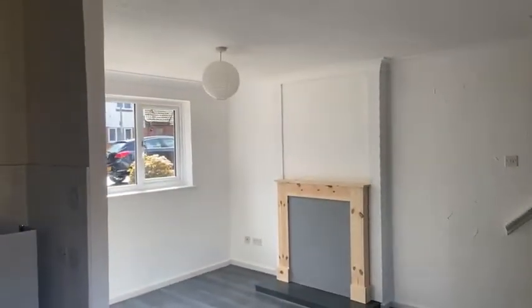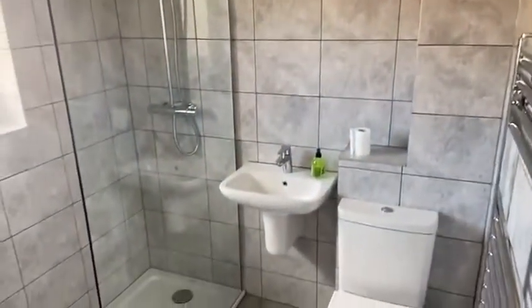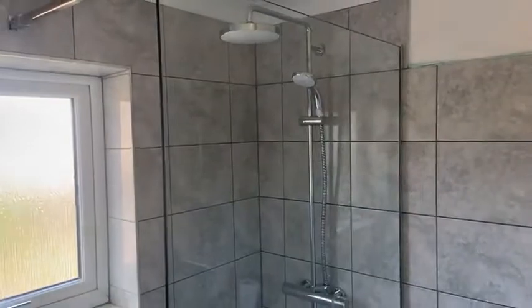I'll just take you back through and show you the upstairs. Up here we've got a family bathroom which has all been newly fitted and tiled — looking nice and smart. Really good size, with a walk-in shower there as well.